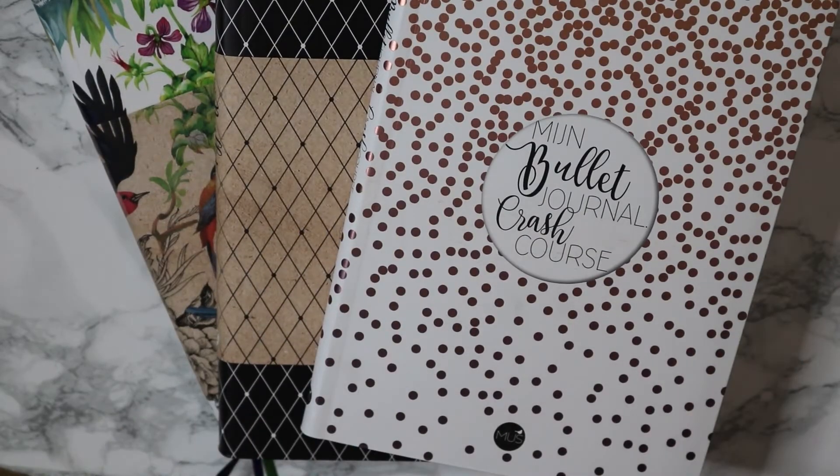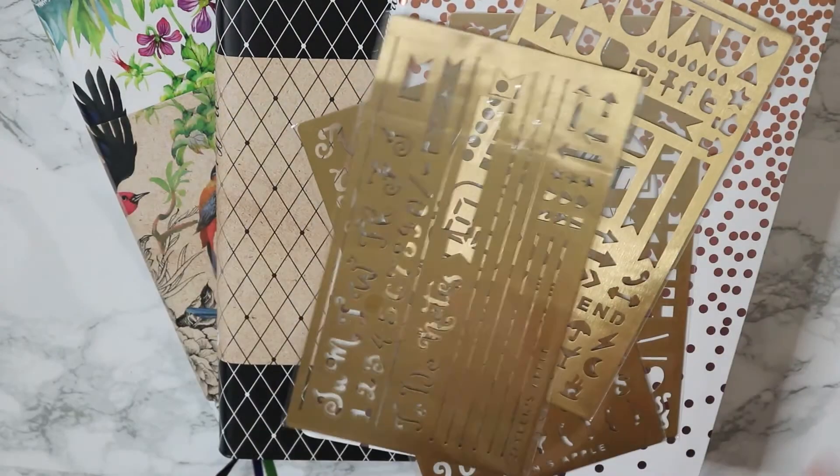I'll also link some links down below for my bullet journals for the Dutch people out there. This is what I bought and I hope you guys liked this video. Make sure to give this video a thumbs up and subscribe to my channel if you haven't already, and I will see you guys in my next video. Bye guys!